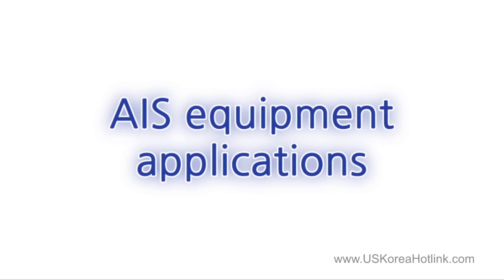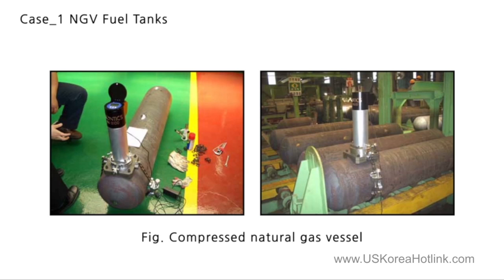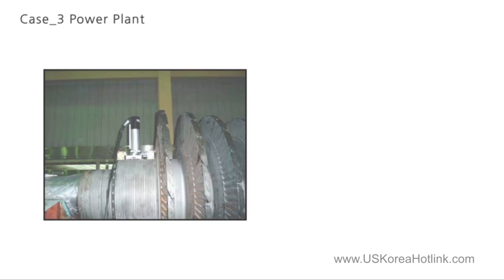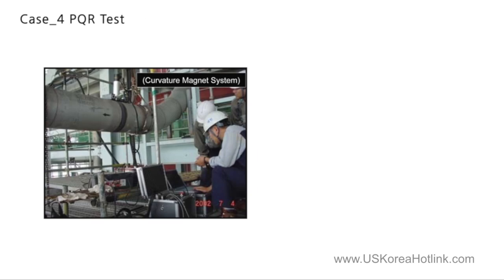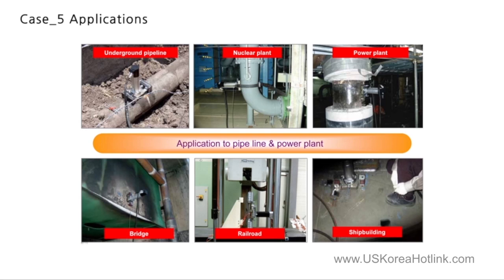Next, you will see representative examples showing to what structures in what industries AIS equipment is applied. The first is measuring tensile properties of a natural gas pressure container. The second is measuring tensile properties of a buried pipeline carrying natural gas. The third is measuring tensile properties and residual stress of a turbine rotor in a thermoelectric power plant. The fourth is conducting a PQR test when industrial facility material is warehoused. The last ones are examples of measurements made by applying AIS equipment to different industrial fields.